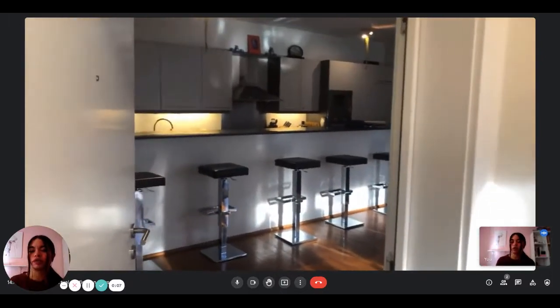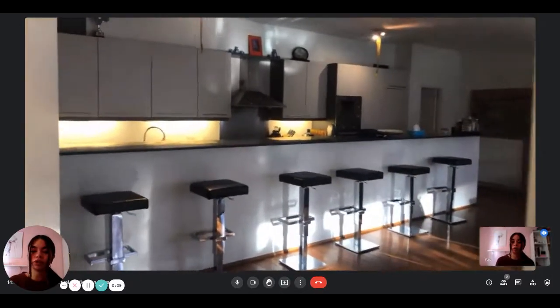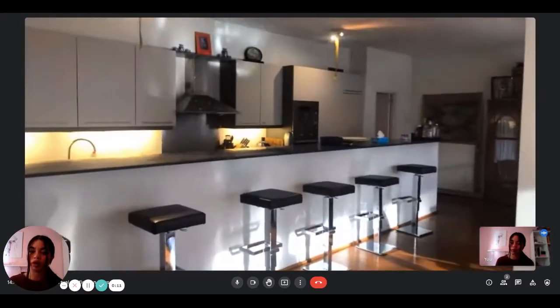Hi everyone, this is Lauren from Spotted Home. Today we're visiting a three-bedroom apartment, and the landlady is going to show us what the apartment looks like.